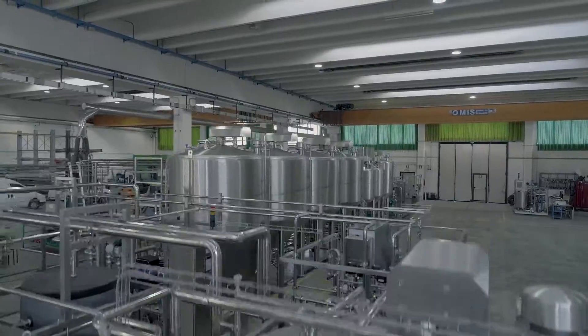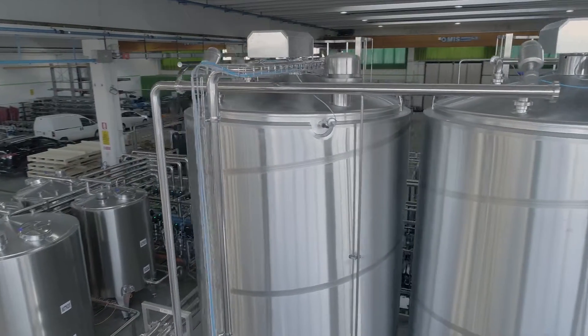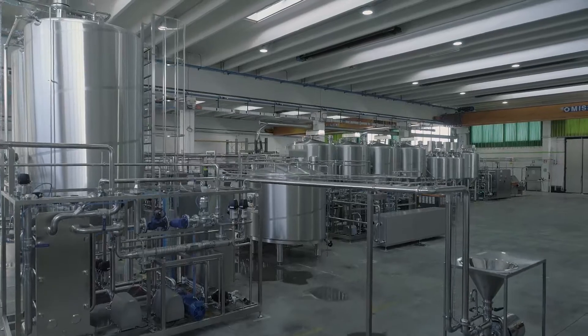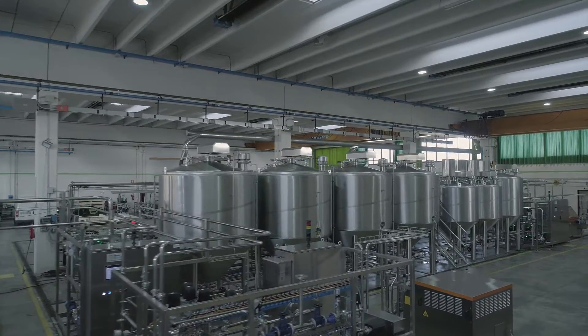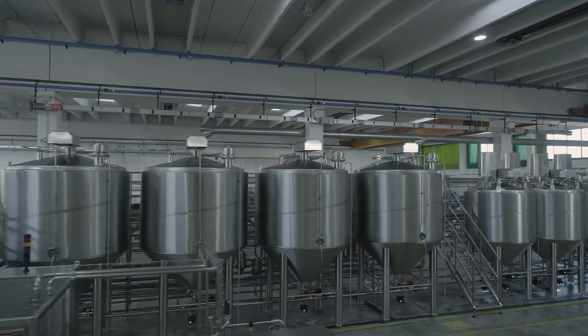The plant that we have described is able to produce around 20,000 liters per day and is designed to work fully automatically. In some steps the presence of the operator is required just for monitoring or to make some small direct actions on the machine.